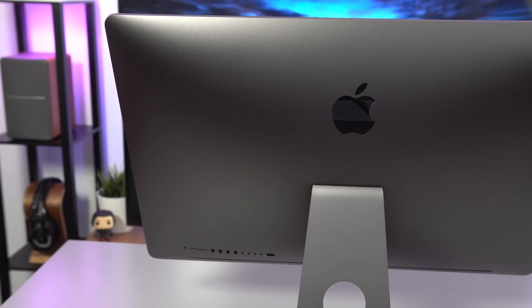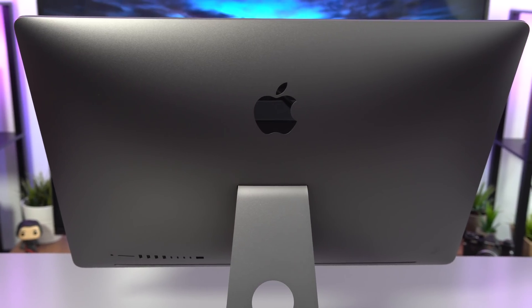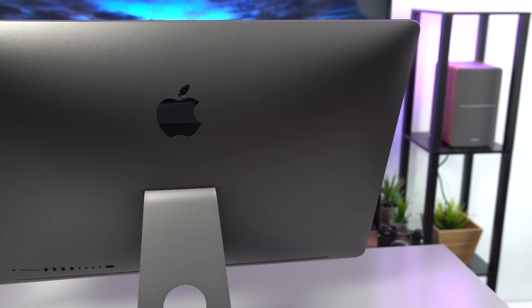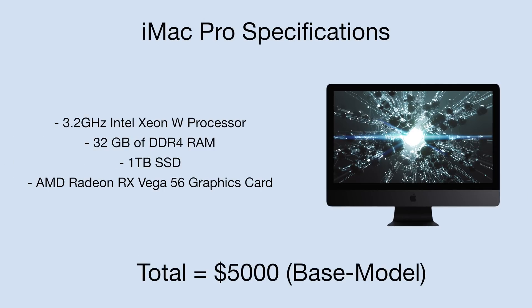Before we do anything, it is important to note some of the key specs of each computer. Starting off with the iMac Pro, not much has changed visually from my other iMac, aside from a few Thunderbolt 3 USB-C ports and that flashy space grey finish, but you do have the same 5K display and the overall same design. The inside is where the magic happens, and the base model iMac Pro has a 3.2GHz Intel Xeon W processor, 32GB of DDR4 RAM, a 1TB SSD, and an AMD Radeon RX Vega 56 graphics card.